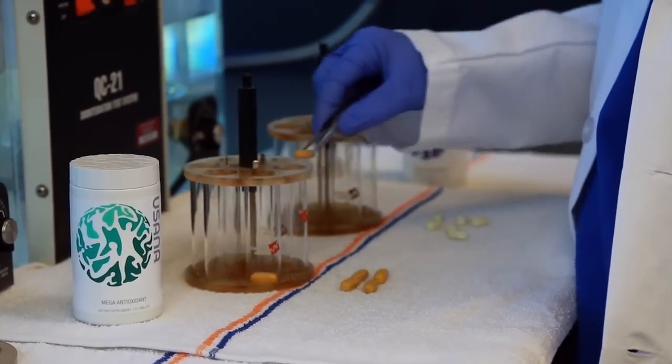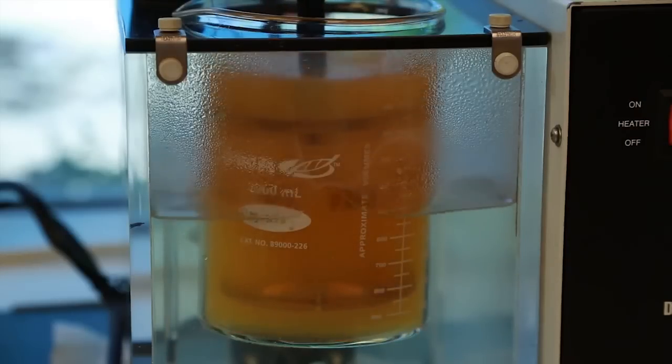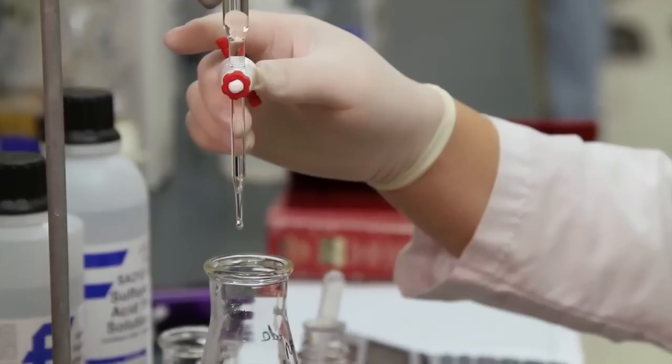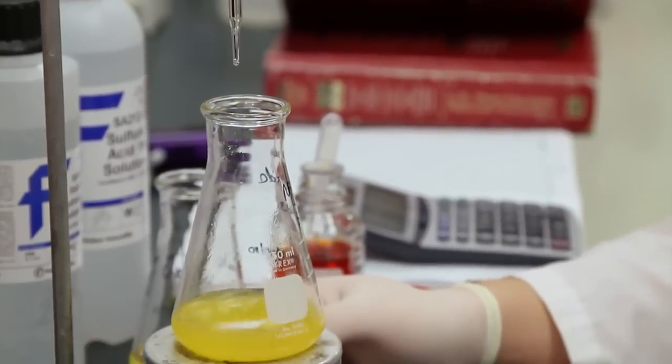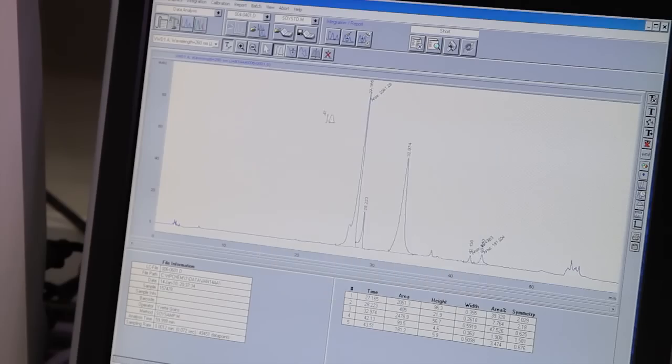Samples of every completed batch are sent to the quality control lab. Some tablets are checked for dissolution while others are ground and measured to verify that USANA's purity, identity, quality, and strength standards have been consistently achieved throughout the manufacturing process.